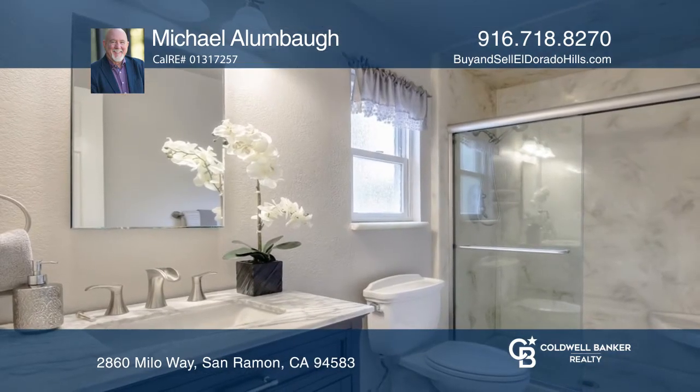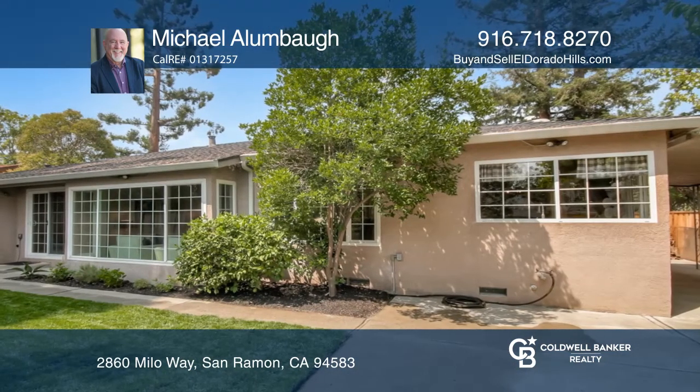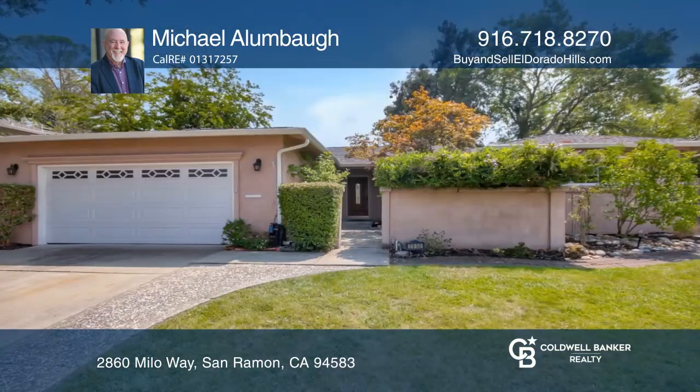The home is vacant and staged and can close quickly if needed. Michael Alumba can tell you more.